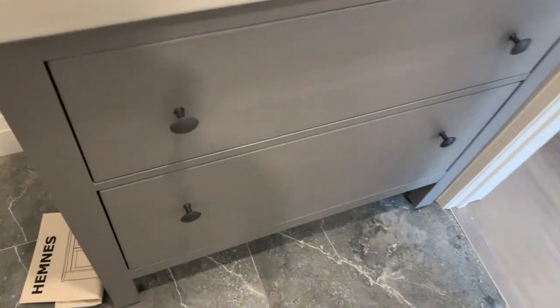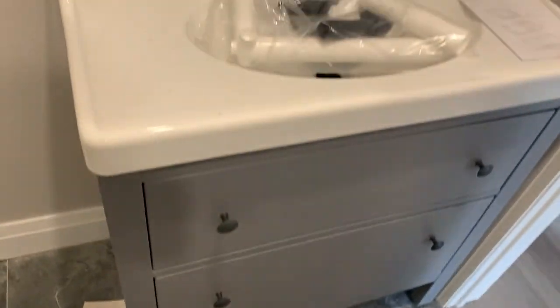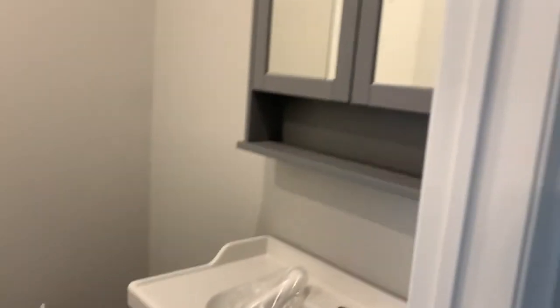Look at that. What a beautiful bathroom. I think we're going to get top rents. Do you like the color scheme I picked? You guys like the vanity mirror combo medicine cabinet?